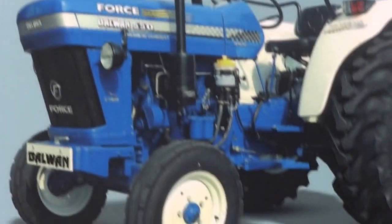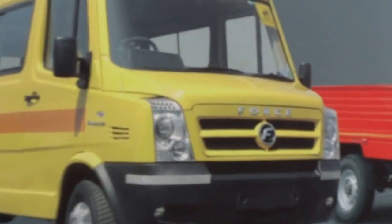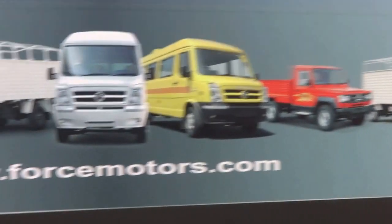Here you have the Balwan tractor, Force Gurkha, Force One, and more Force vehicles. Nice interesting equipment. Here's forcemotors.com where you can check out all of these. I'll just zoom out again and check the entire range.